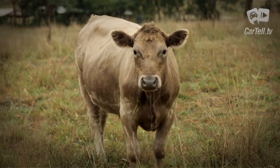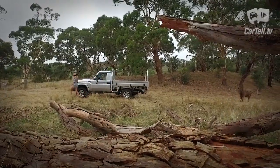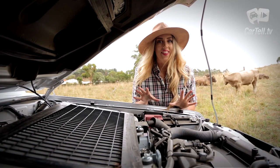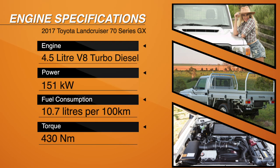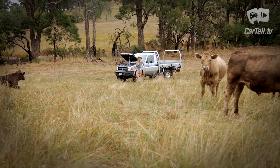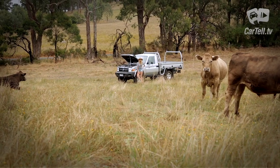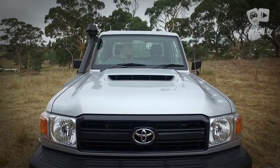In terms of looks, I get it now. The purpose of this vehicle is to carry things and take you places, not look pretty. Now the engine — that's amazing. It's the latest updated version, which is a 4.5-litre V8 common rail turbo diesel with piezo injectors and DPF, both of which noticeably reduce fuel consumption, which now stands at an average of 10.7 litres per hundred kilometres. Combine this with a 130-litre fuel tank and you can safely go off the beaten track.